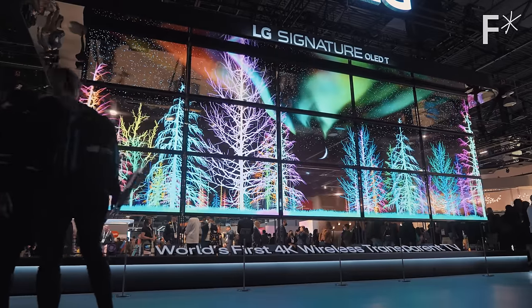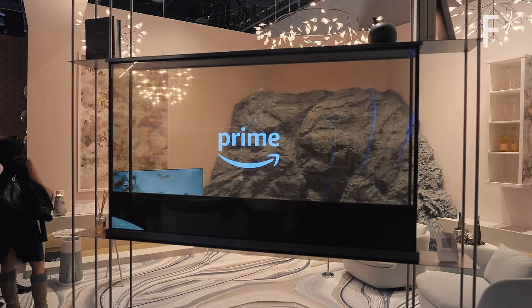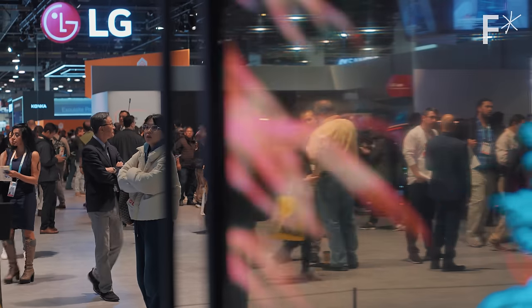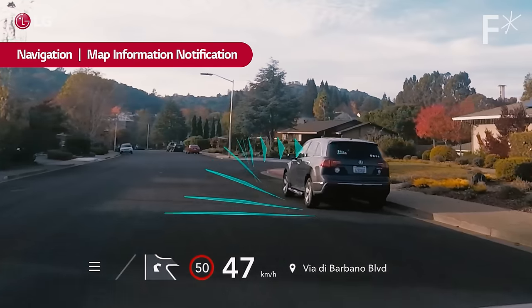We also saw some cool transparent display technology. It would be very easy to dismiss this as a gimmick because most people don't want a clear TV. But this has a lot of cool use cases, like smart retail displays or in-car windshields, to create heads-up displays that adapt to outside lighting conditions.